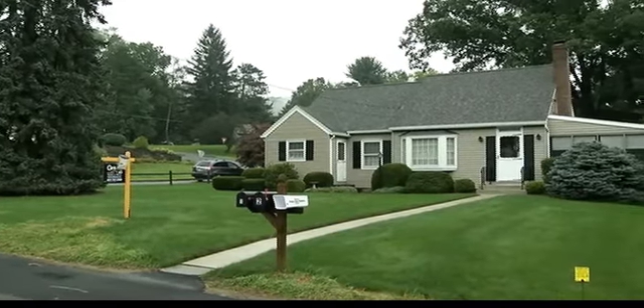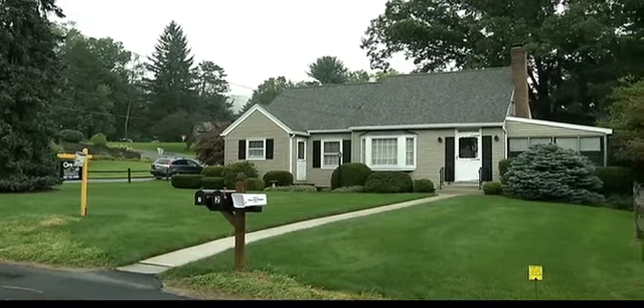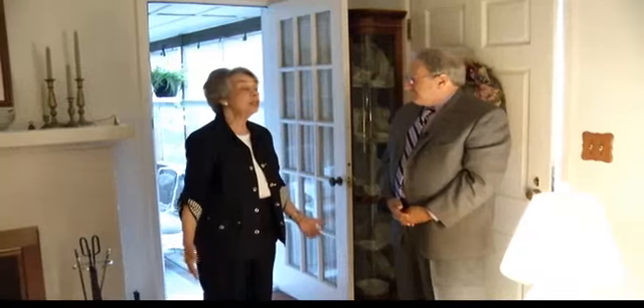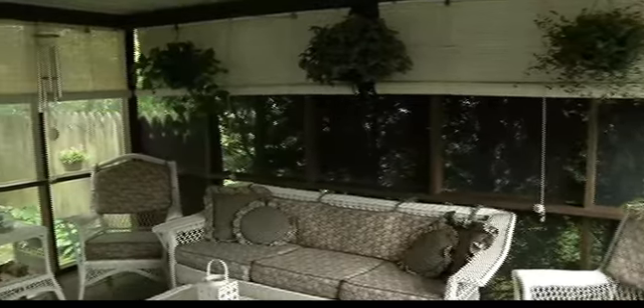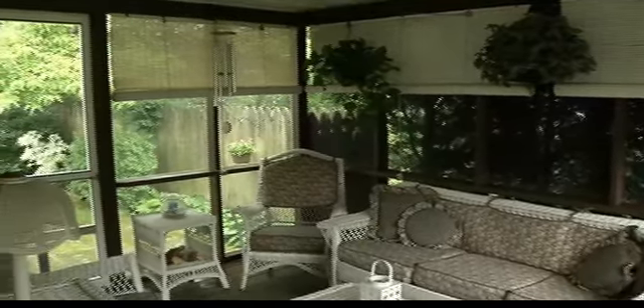It's just a one-block street, and you'll see it just absolutely exudes charm. As I walk in, I look to my right, and I see this wonderful, beautifully screened-in porch that I like already. Well, that's really the icing on the cake.